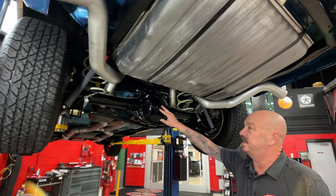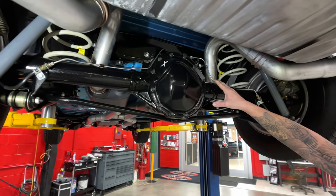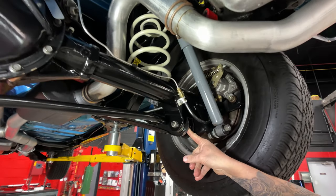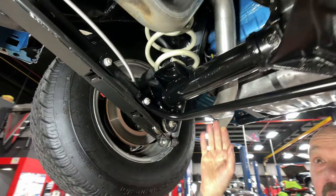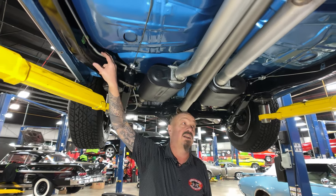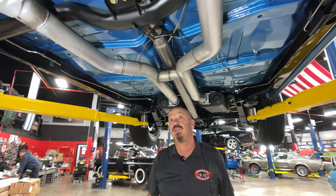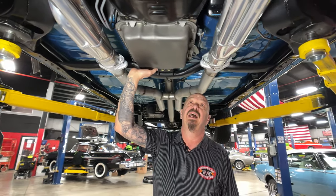We've got a 12-bolt rear end — I just rolled it over and counted it. We've got right around a 4.11 gear, and it is posi. You can see new brake lines here. It does have disc brakes out back. It does have a sway bar. You can see brand-new bushings in the lower and upper control arms. Flowmaster mufflers. The paintwork on the frame is just looking beautiful. We've got a new fuel line and a new brake line going front to back. The paintwork on the bottom side of these floorboards is absolutely beautiful. This is a 700R4 trans — that is a 4-speed automatic, so it has overdrive. We have trans cooler lines and they look new.